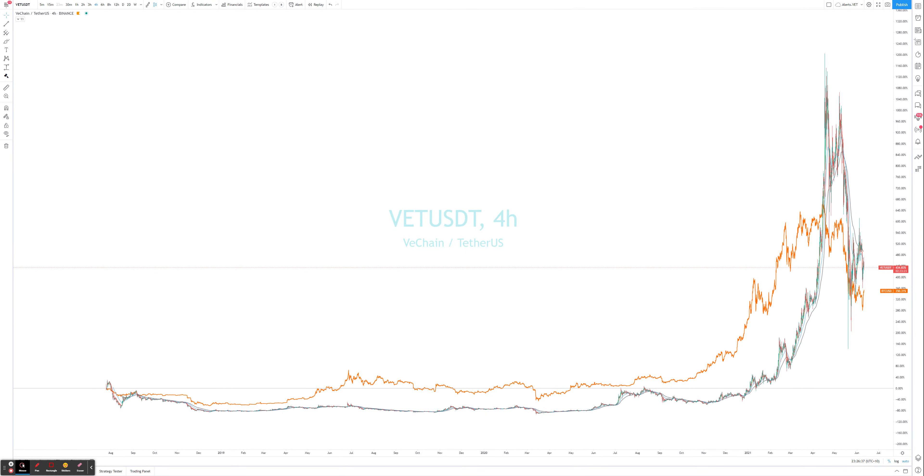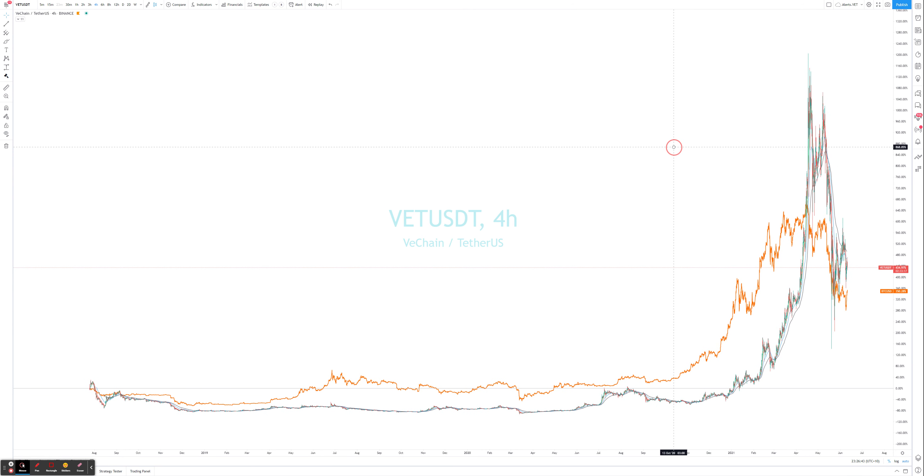G'day, welcome to our case study — case study 7 — which is VET in the VeChain ecosystem. We're going to look at the lifecycle so far of VET, look at what's taken place, look at where we could have taken opportunities, and the lessons learnt. If you go to my website case 7 you will find this documented.